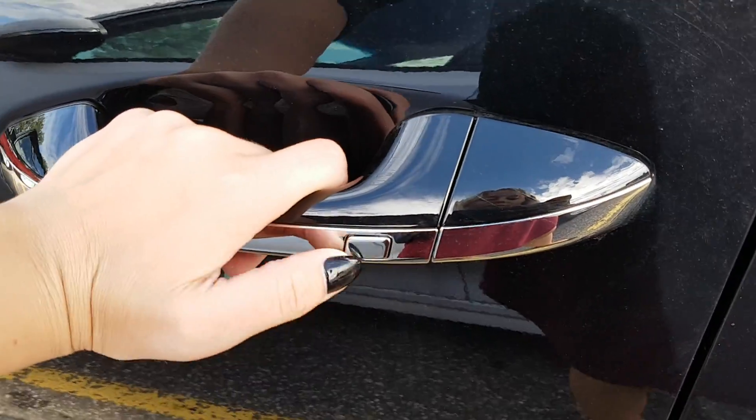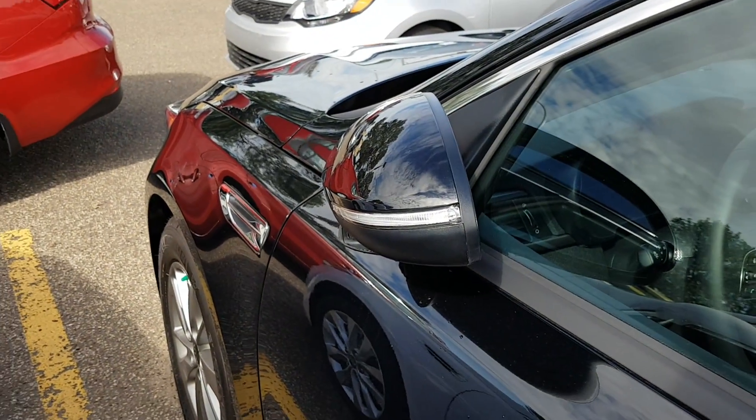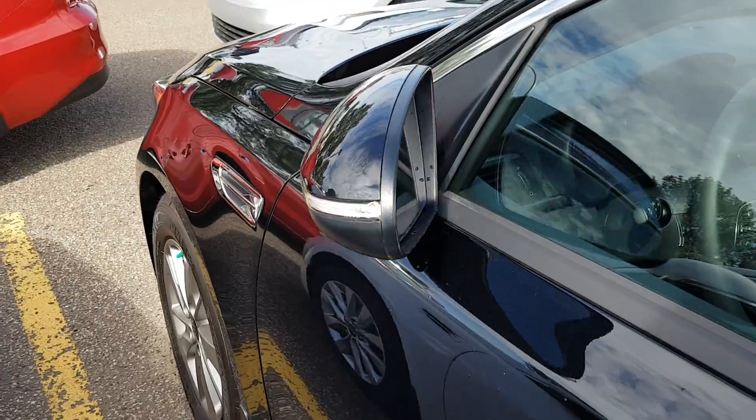You have keyless entry — pushing this button will lock the vehicle, and when it's locked your mirrors will actually fold in. Push it again and it will unlock the vehicle.